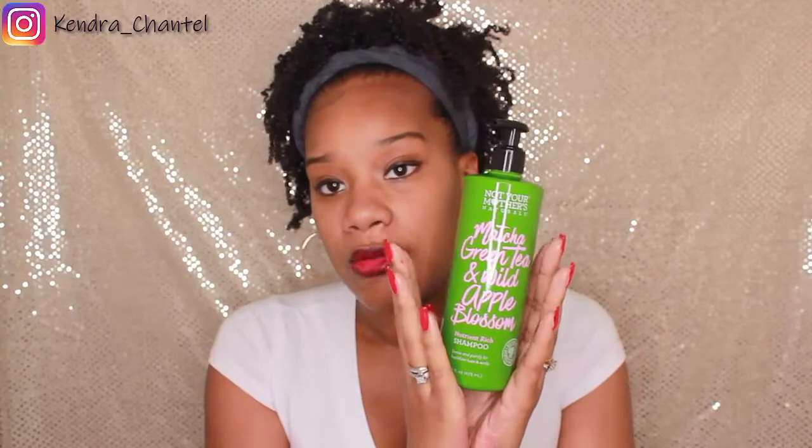This is the Not Your Mother's Natural matcha green tea and wow apple blossom shampoo, and this is what I've been cleaning my hair with. I actually love this shampoo — the lather is really good and I feel like it cleanses my hair without leaving it stripped of its moisture and natural oils. I use it on my hair and my daughter's hair. I've used it twice and really like it — this will be added to my collection.